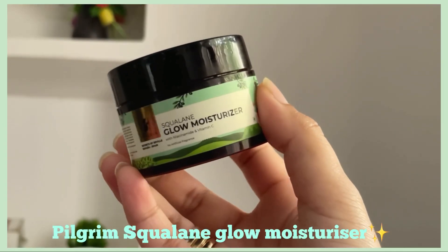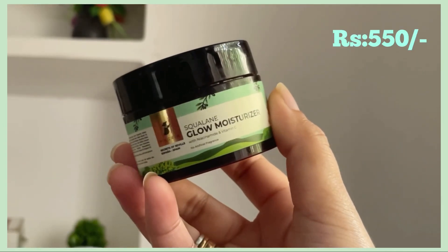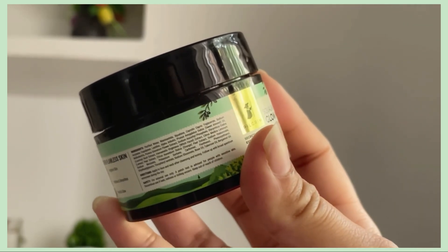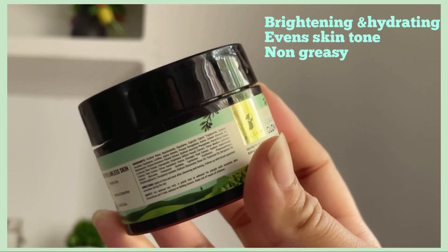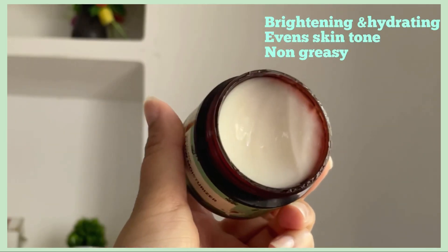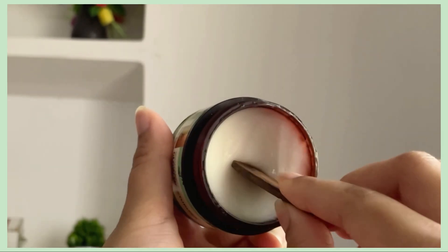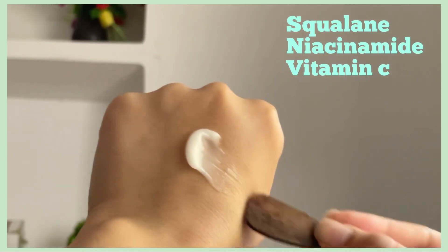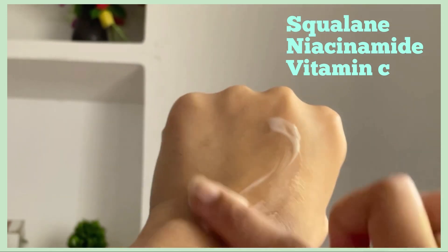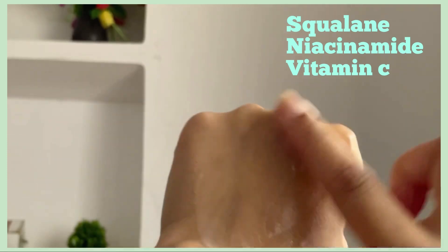Moving on — we have the Squalane Glow Moisturizer. This is an ultra-hydrating repair blend, a rich gel-cream with moisture and good fats for your skin without leaving it feeling greasy. It contains squalane, which hydrates the skin, fights fine lines and wrinkles, and makes skin soft and supple. It also has niacinamide, a brightening antioxidant that helps fade dark spots and pigmentation and keeps skin firm.